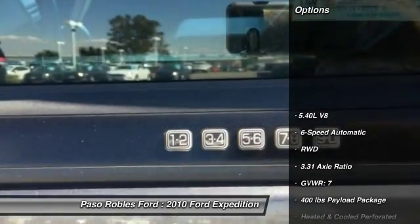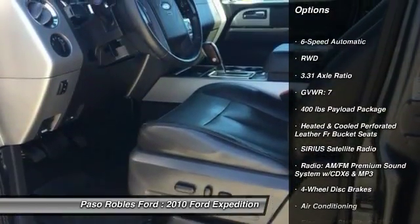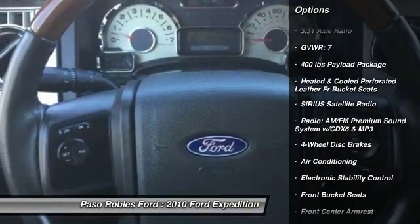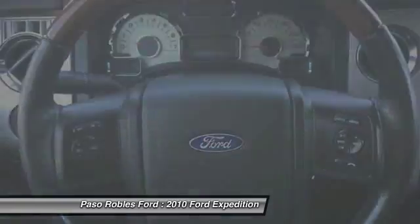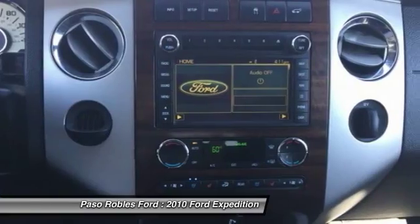Here are some of this vehicle's great options: traction control, power passenger seat, dual airbags, air conditioning, leather-wrapped steering wheel, power steering, alloy wheels, heated rear seats, four-wheel disc brakes, AM/FM/CD